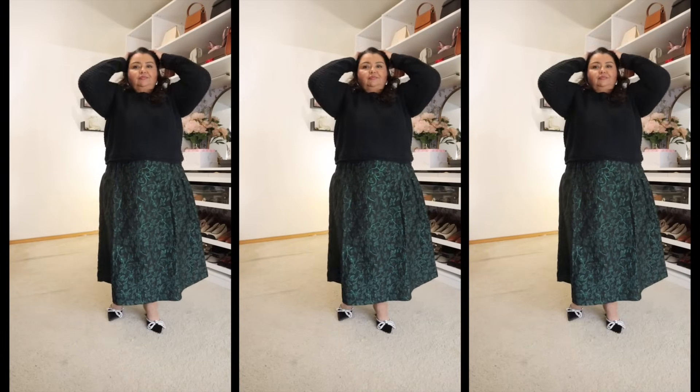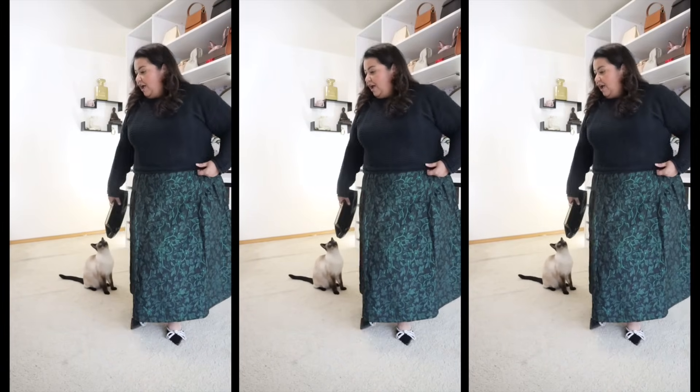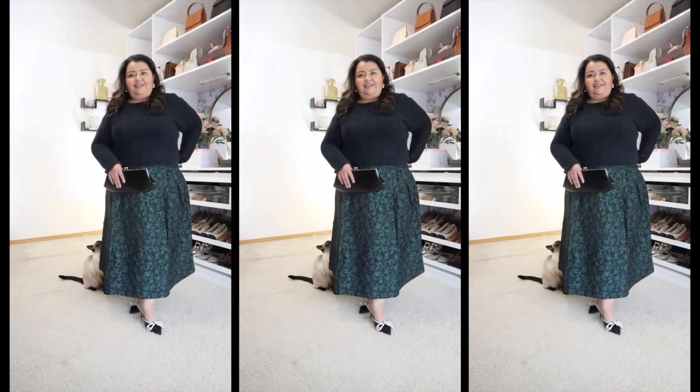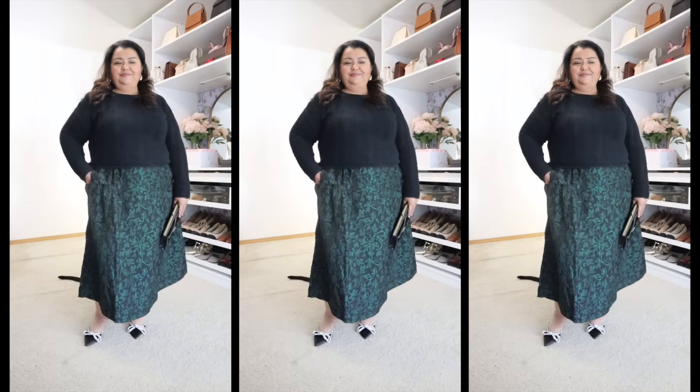You could wear a sequin top with this — that would be really beautiful — or maybe a metallic knit. I think you could even get away with wearing this to church; the metallic isn't too in your face, it's very subtle. I love the fact that we have that jacquard fabric, which is unusual — you don't see that at Walmart a lot. Scoop executed this skirt really well. By the way, this skirt does have a lining. It is a very beautiful, elegant skirt that I can't wait to wear.